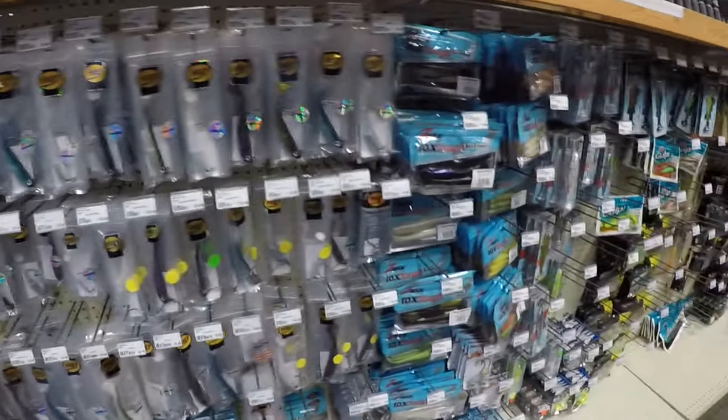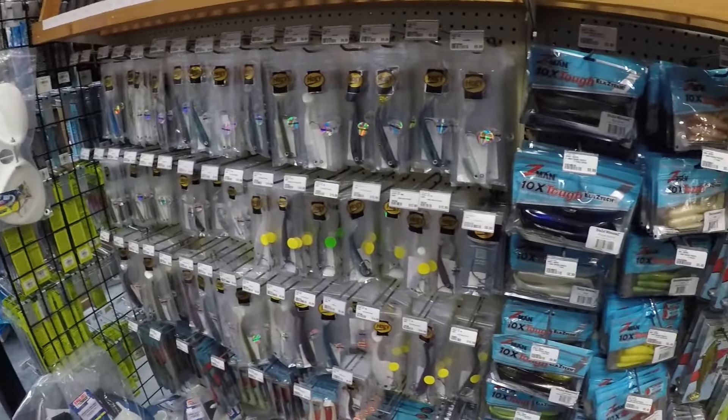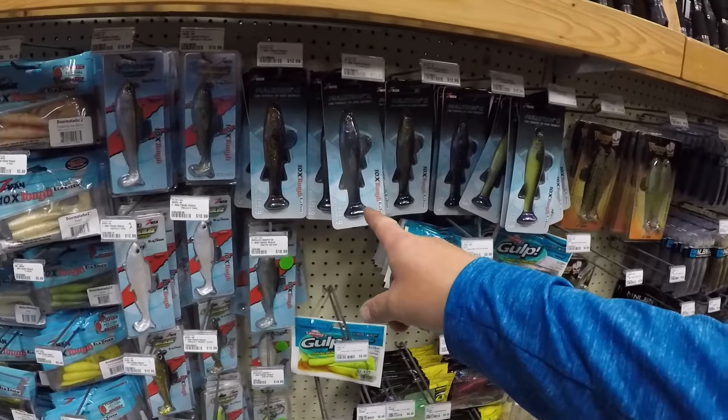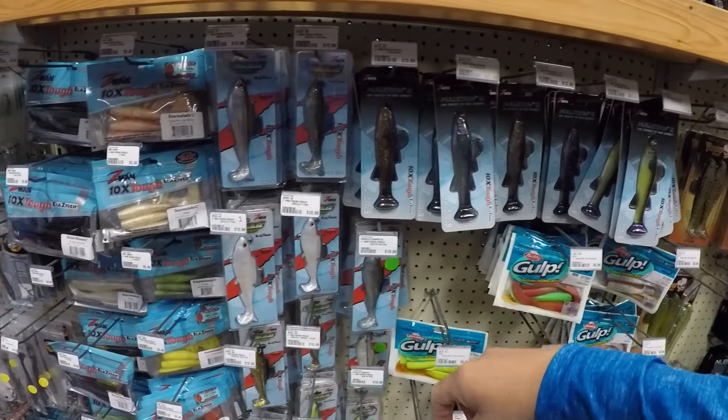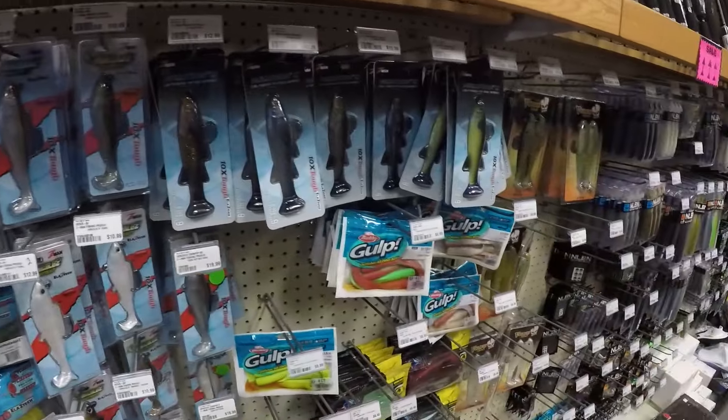For southern saltwater fishing, they've got a lot of swim baits — these are the big saltwater swim baits, which of course we do a lot of back home in Southern California. They've got a big Z-Man collection, even the new Molotron, which is kind of like a pulse tail style bait, and your regular boot style baits as well.